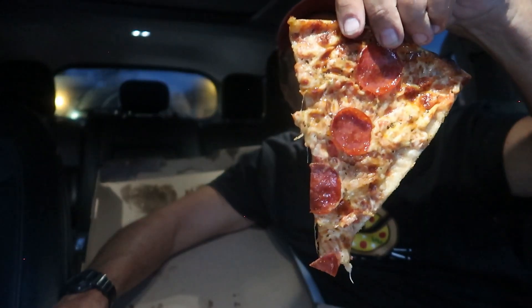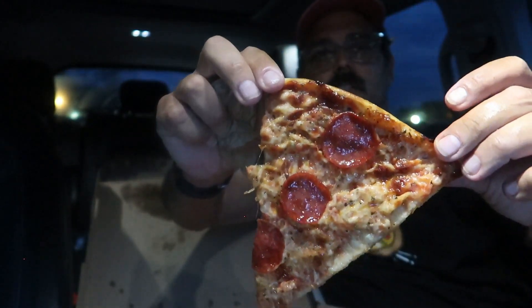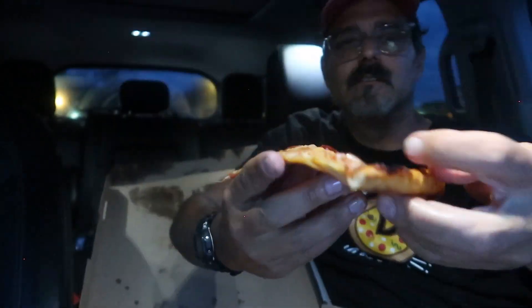Let's try the pepperoni. Here's the pepperoni — here's the front. Good color on the cheese, good color on the crust, good color on the back. Let's give it a nice bite.